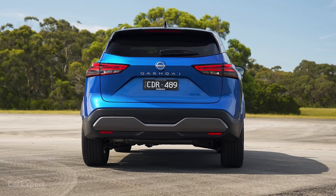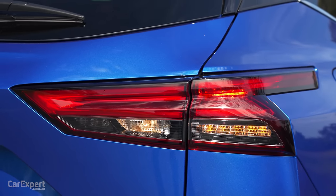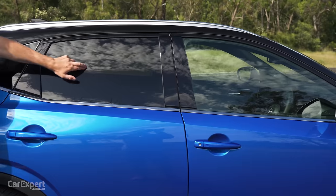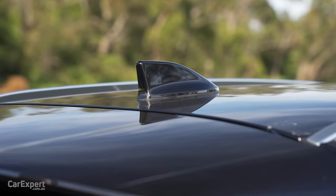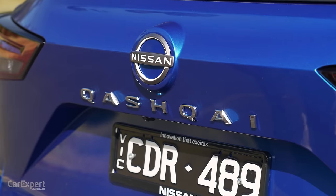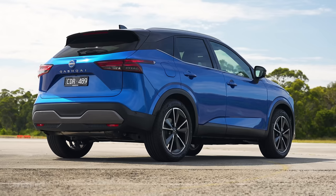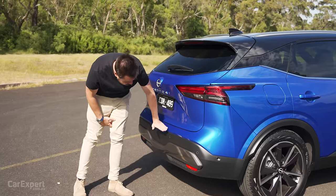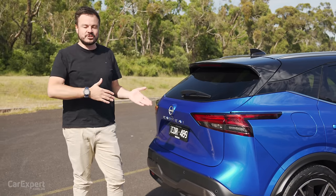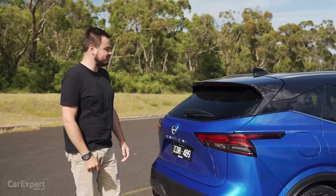Around the back, you have partial LED taillights — LED along the top, but incandescent globes down the bottom unfortunately. You do have privacy glass in the rear section, a shark fin aerial up top, a spoiler, and Qashqai lettering with the Nissan logo. I quite like this lower section — they've done away with the exposed exhaust pipe, so it's all neat and tidy down there. Let me know what you reckon about the design — do you like that new Nissan corporate face?